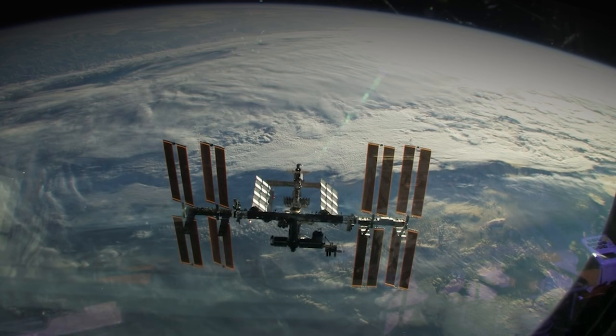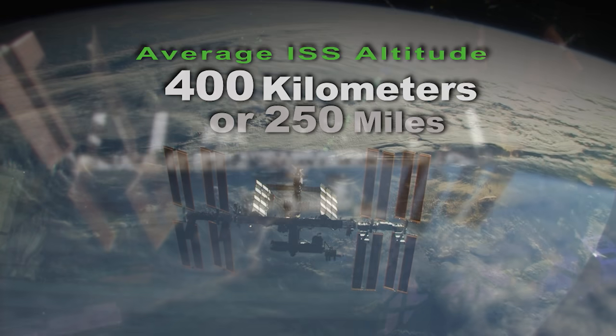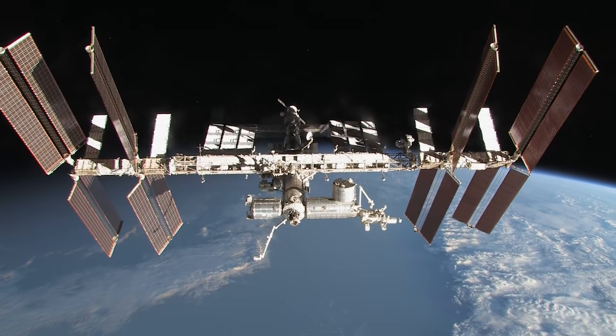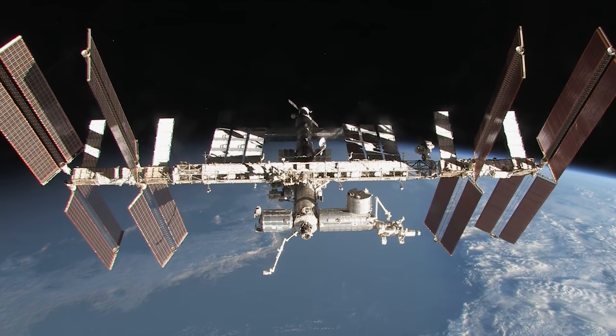In order to maintain an average altitude of 400 kilometers relative to the Earth, the ISS relies on the engines of the Russian Zvezda Module or visiting vehicles to provide the force necessary to adjust its position. Keep sending in your questions using the hashtag AskNASA and we'll see you next week.